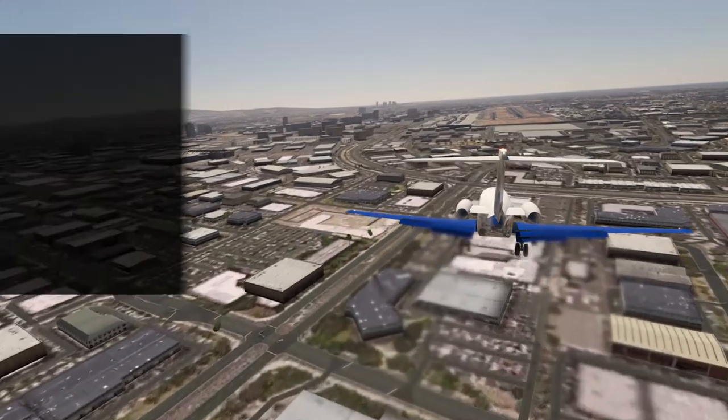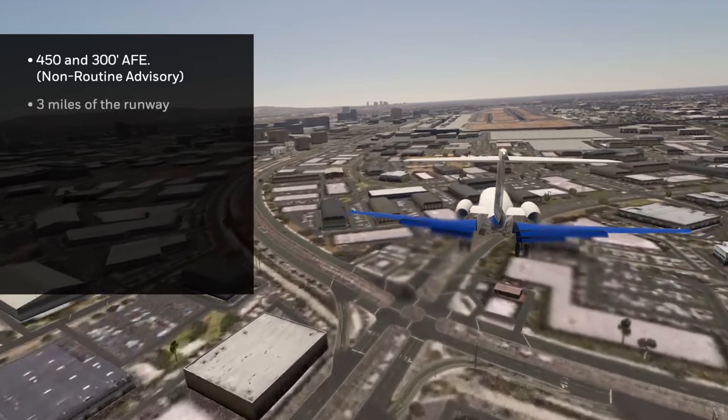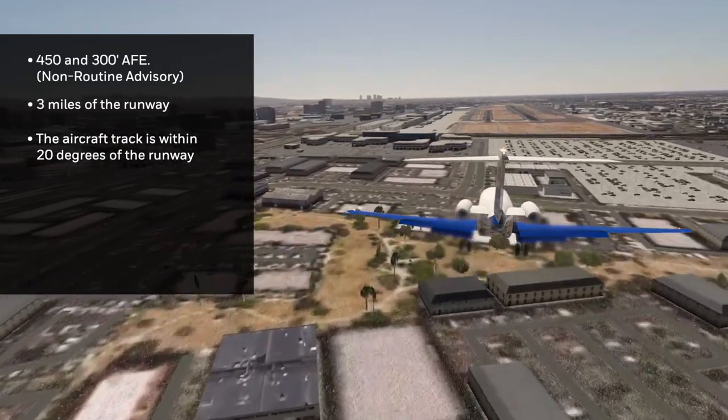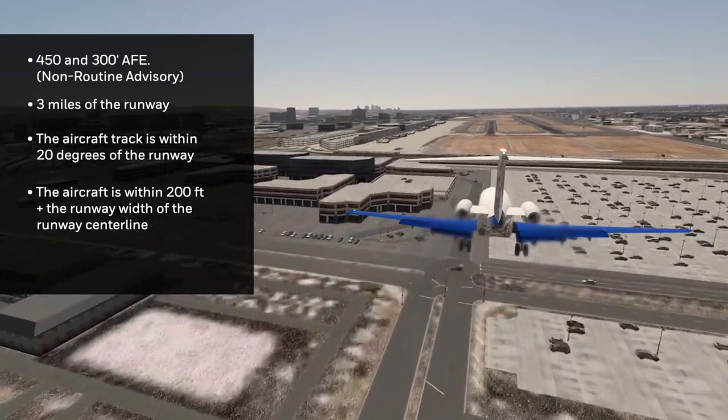The alert is issued between 450 and 300 feet above field elevation when the aircraft is approximately within 3 miles of the runway. The aircraft track must be aligned within 20 degrees of the runway and be within approximately 200 feet plus the runway width of the runway centerline.